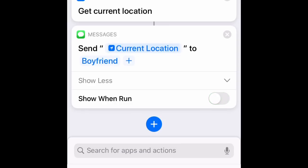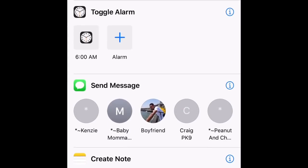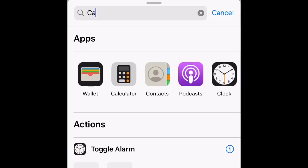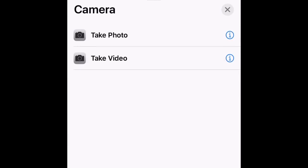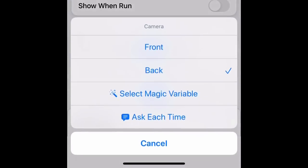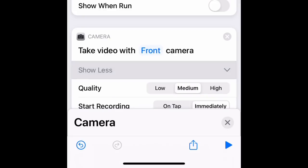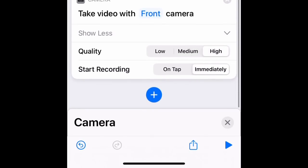Press the plus button again. Click on the search and type in 'Camera,' then click on Camera and select 'Take Video.' Click on 'Back' and change that to Front Camera. Press 'Show More,' select High Quality, and also select 'Start Recording Immediately.'